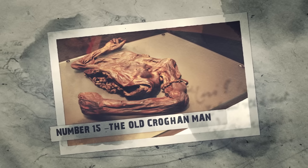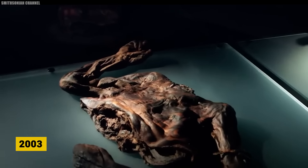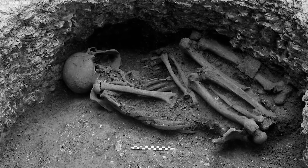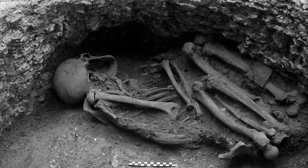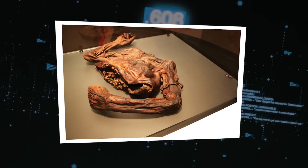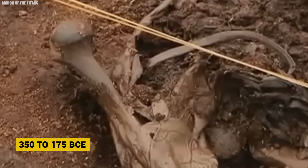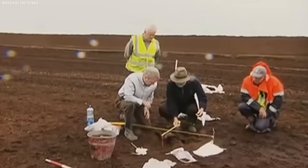Number 15: The Old Croghan Man. In 2003, the remarkably well-preserved remains of a young man were found in an Irish bog. The Old Croghan Man was an Iron Age bog body dating back over 2,000 years. Discovered in County Offaly, he was buried in a peat bog around 350 to 175 BCE. The dry, acidic conditions preserved his remains in astonishing detail — from his hands to his knees. Analysis suggests he was a tall man in his early 20s and in robust health when he was killed.